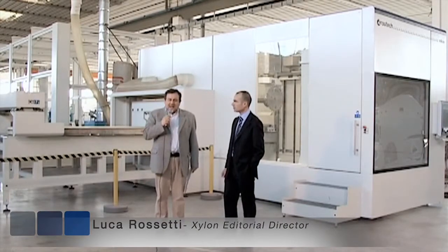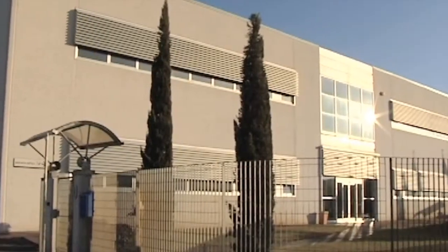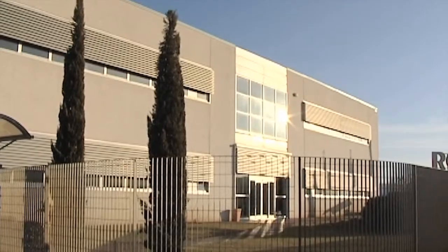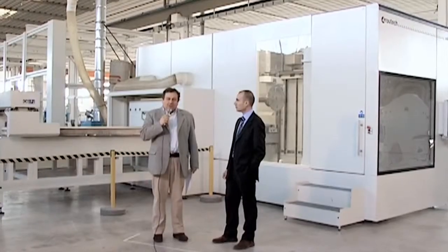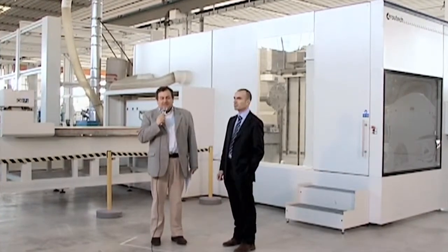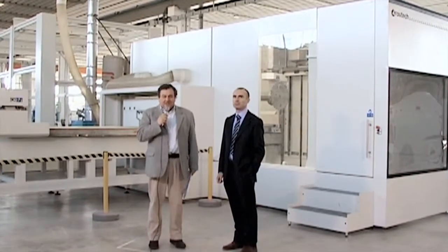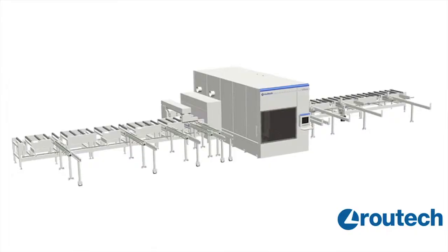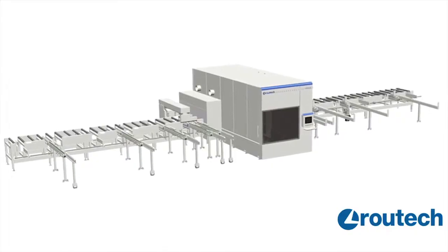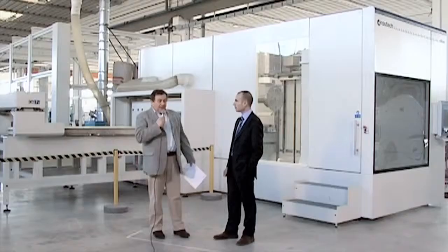Today we are in Tuscany at the headquarters of Rautek, an SEM group company which needs no introduction — a company which has always dealt with numerical control machines for machining wood. Today we'll be talking about a very popular subject: construction, specifically wood building. Rautek is proposing a new solution for the sector, the Oikos 12.